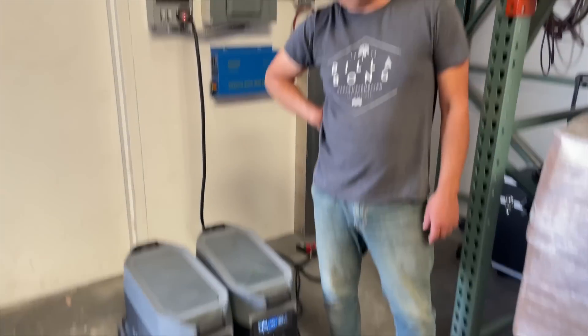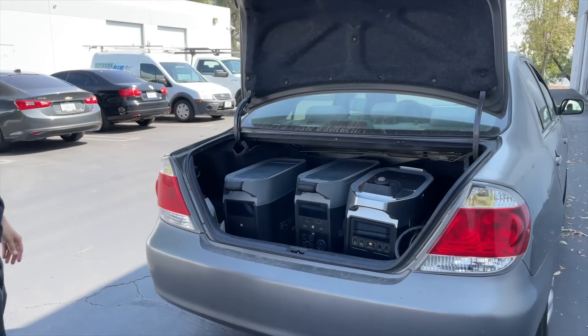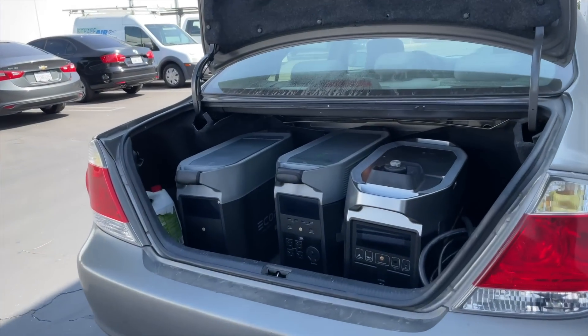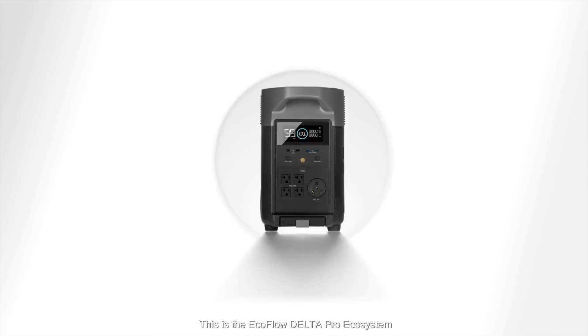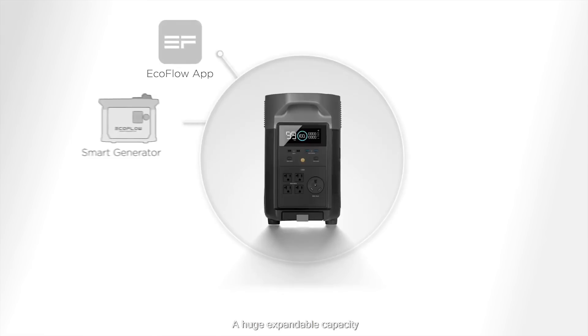If you must own the best portable power pack that money can buy, the Delta Pro is for you. All the details on pricing and availability can be found in the link in the description of this video.